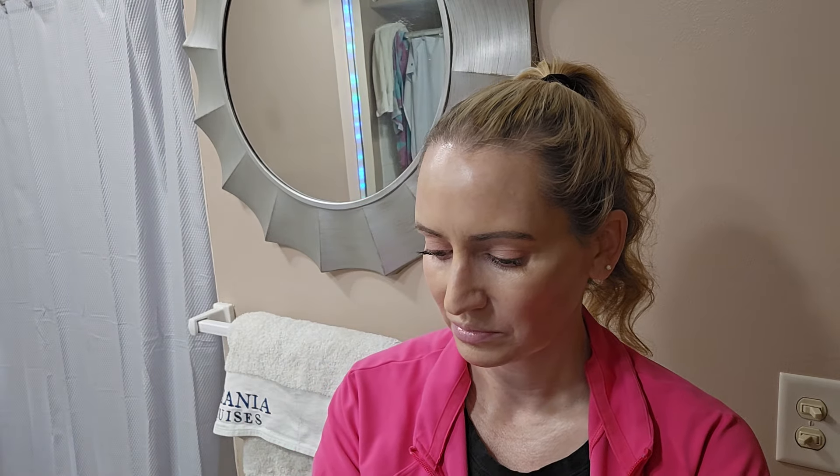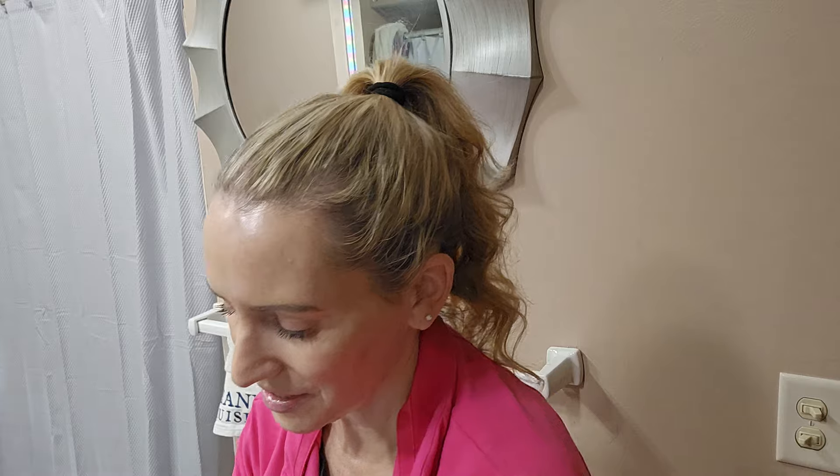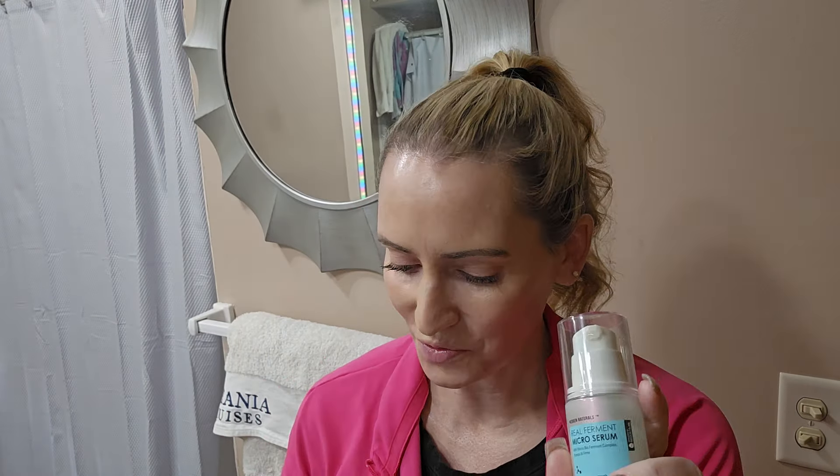Last but not least, this is going to be the thickest one out of all of them, and I've repurchased this one three times. It's $28 — the Neogen Dermology Real Ferment Microserum. In here we've got Bifida ferment, yeast extract, niacinamide, and sodium hyaluronate. If you have drier skin, this one's a really nice serum — you can just use it after toning where you'd normally use your serum. It's got a really nice gel-lotion texture. Once it soaks in, it sets to a really nice finish and layers well under sunscreen. I'm wearing it today right underneath my sunscreen, and I really enjoy this one.